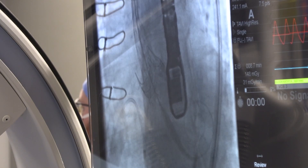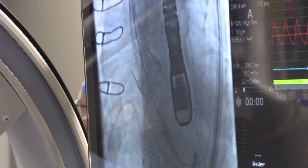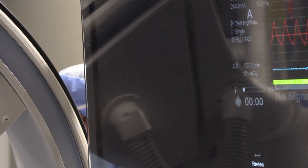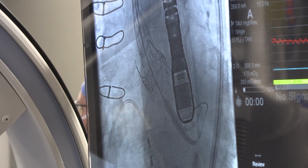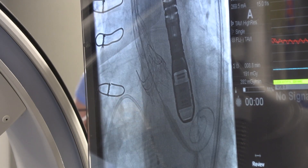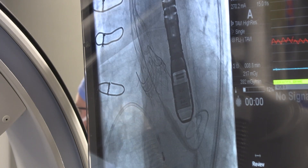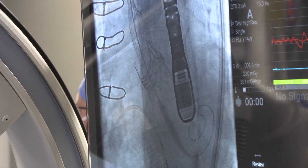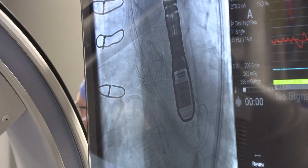With this particular valve, which is called a core valve, this valve expands on its own, and we will expand it to three-fourths of deployment — so it's not fully deployed but it's almost fully deployed — and then we can sit there and assess it. Does it look good? Is it in the right spot? Is there any leak around the valve? What's our gradient? And if all those things look favorable, then we release the valve.